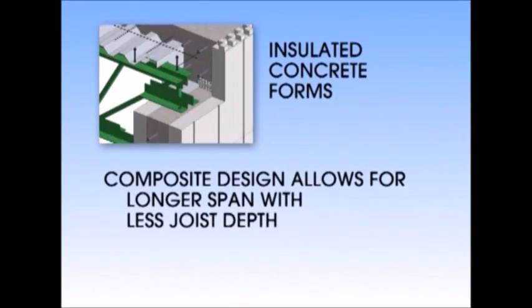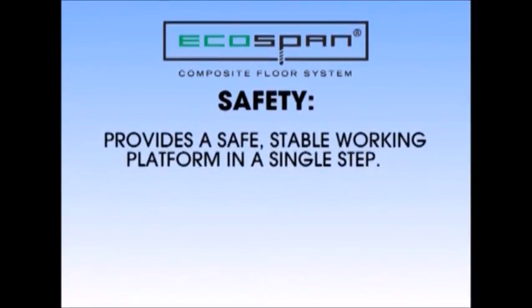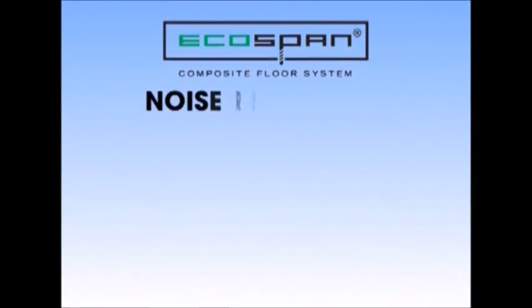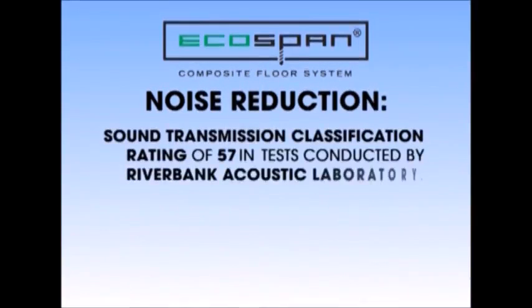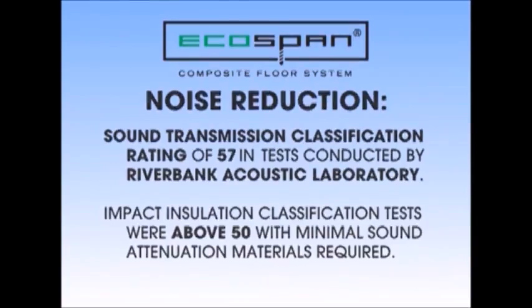Safety — EcoSpan provides a safe, stable working platform in a single step, which reduces construction liability. It is non-combustible with several fire resistance ratings for 1, 2, and 3 hours. Noise reduction — EcoSpan received a sound transmission classification rating of 57 in acoustical tests conducted by the renowned Riverbank Acoustic Laboratory. Impact insulation classification tests were also impressive above 50, with minimal sound attenuation materials required.